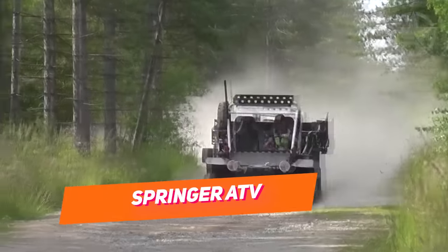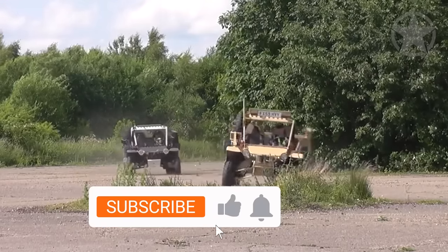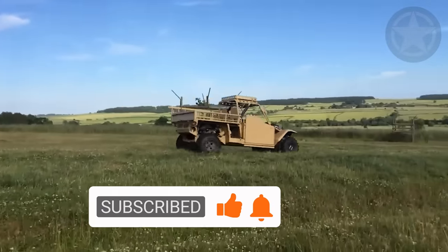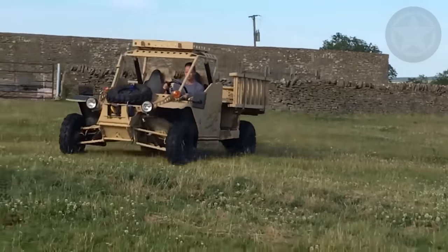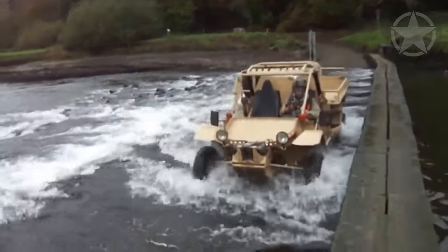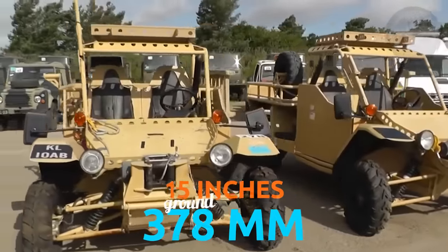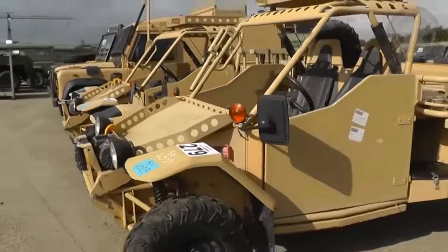A company from the UK called Enhanced Protection Systems built the Springer ATV specifically for the needs of the UK army. It might look like a simple ATV for two people, but the Springer ATV has a cargo bed which can carry loads up to one ton. They also have an 8,000-pound, 3,600-kilogram self-recovery winch coupled with sand ladders.